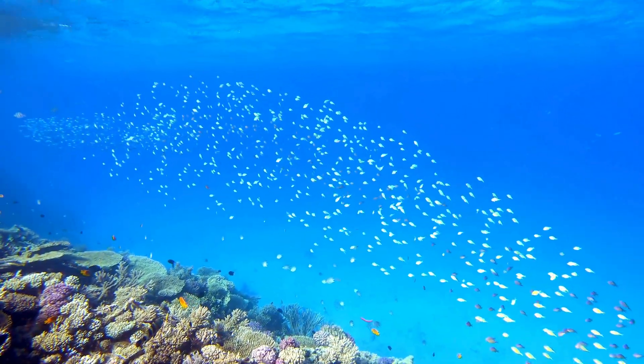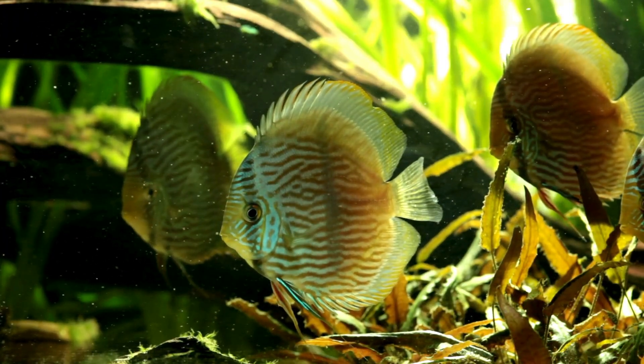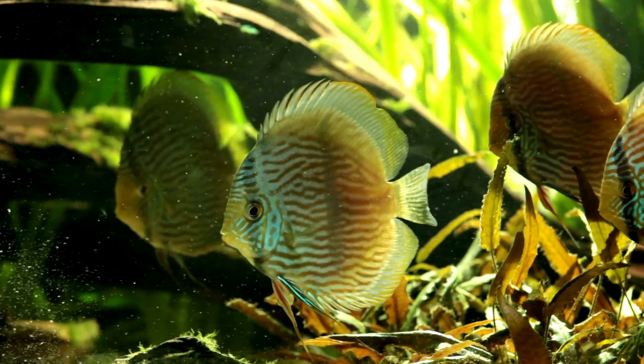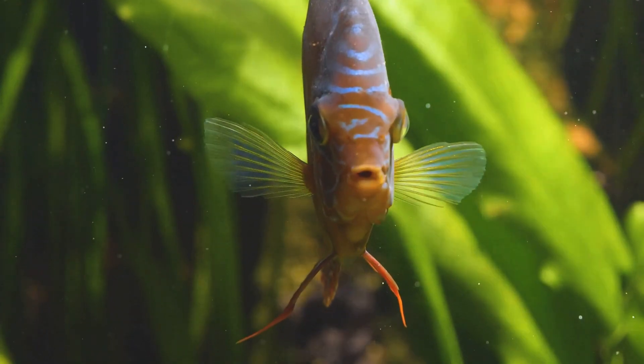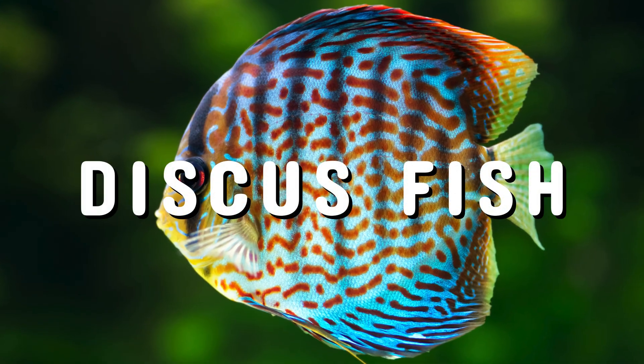In today's episode of the story of animals, we dive into the mesmerizing world of an aquatic wonder, prized by aquarists and admired by scientists — the discus fish.